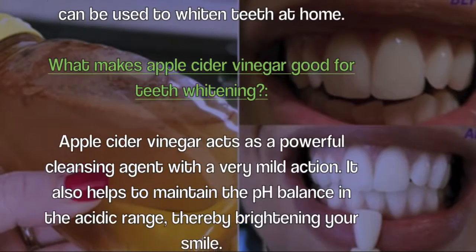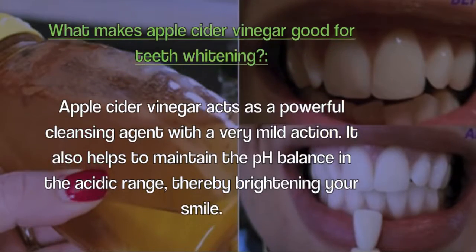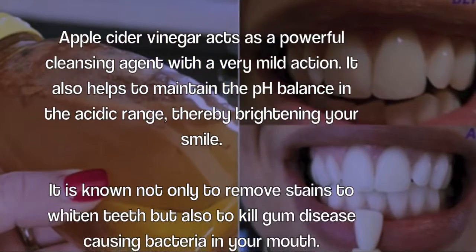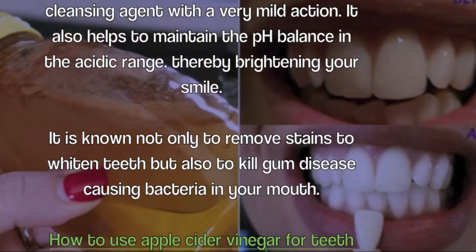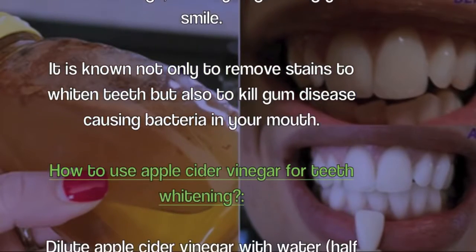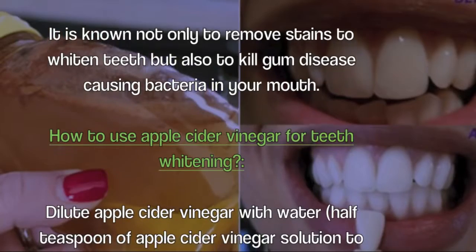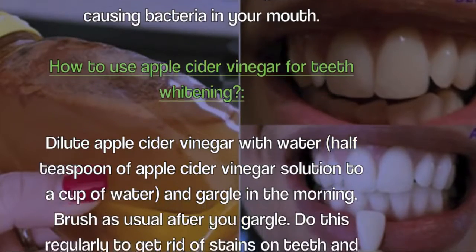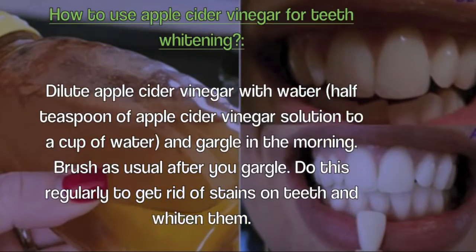What makes apple cider vinegar good for teeth whitening? Apple cider vinegar acts as a powerful cleansing agent with a very mild action. It also helps to maintain the pH balance in the acidic range, thereby brightening your smile. It is known not only to remove stains and whiten teeth, but also to kill gum disease-causing bacteria in your mouth.